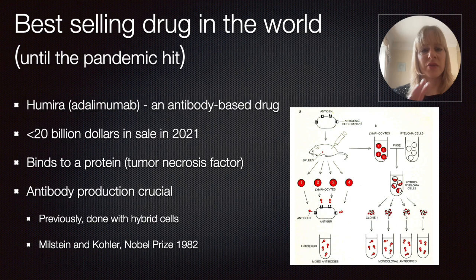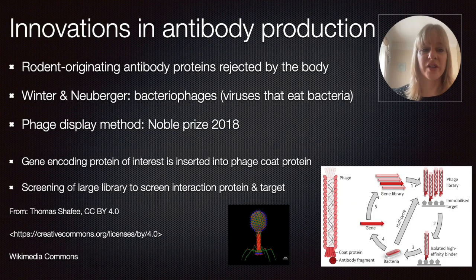Unfortunately, because these are not fully humanized antibodies — since they relied on mice or other species — that can lead to some side reactions. Because these rodent-originating antibody proteins could be rejected by the body, causing allergic reactions, there was a need for innovations in antibody production.